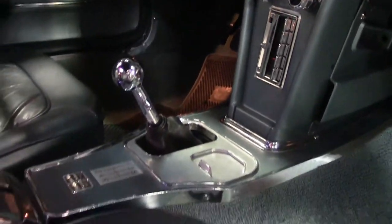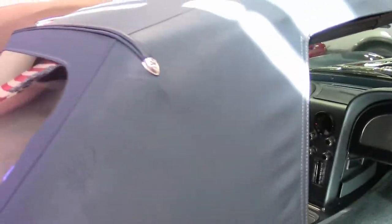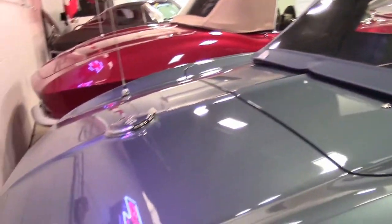As you can see, the Restomods are a lot of fun. Reliability is extremely high. Just makes it a real fun classic to own and enjoy.